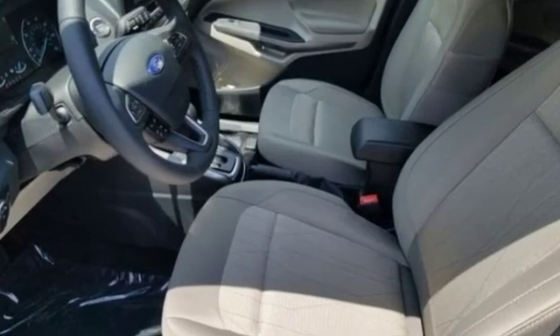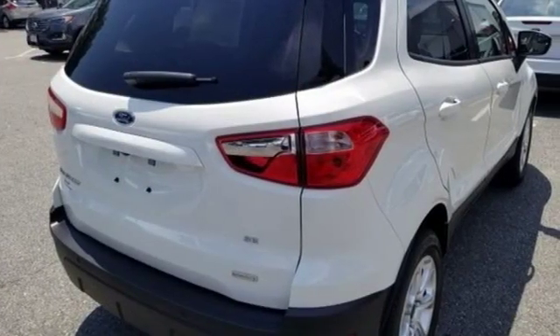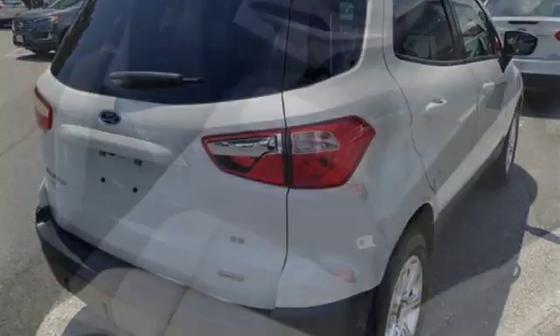Features include an intercooled turbo i3 engine, front heated bucket seats, streaming audio, rear parking sensors, and a leather steering wheel.